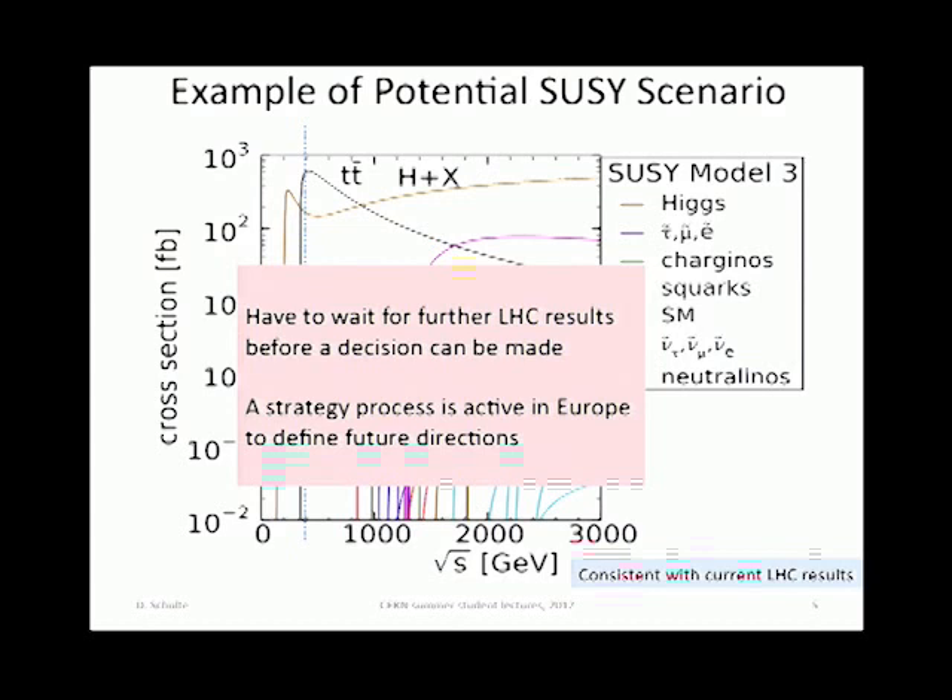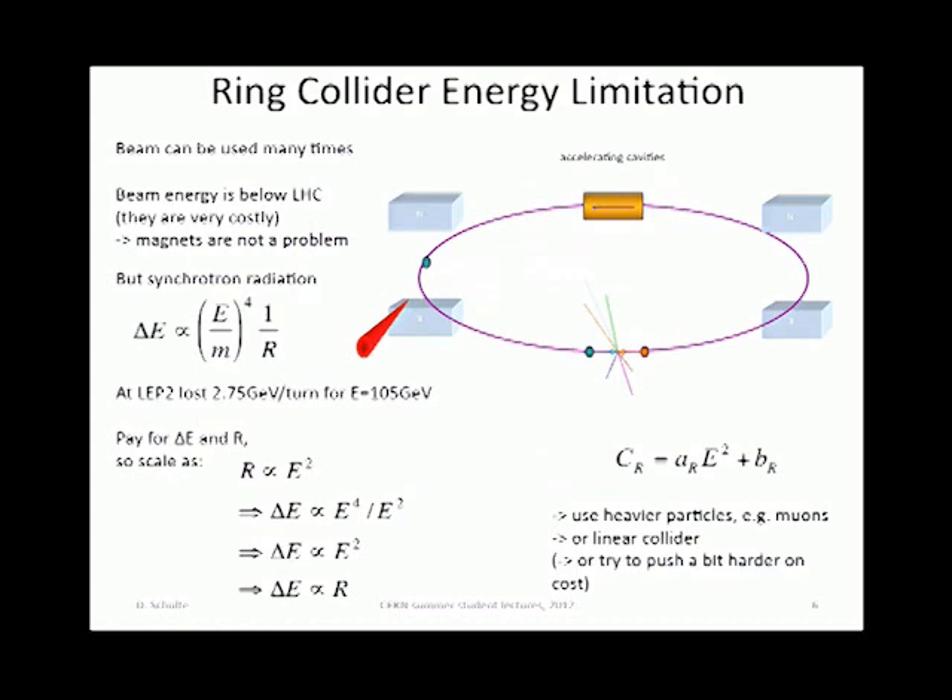Let's understand: there are ring colliders in the past — LEP 2 was a ring collider. Now why would you actually go to something else? The problem is very obvious: if you go around a circle, you lose energy, which is proportional to the energy divided by the mass of the particle to the fourth power, divided by the radius.